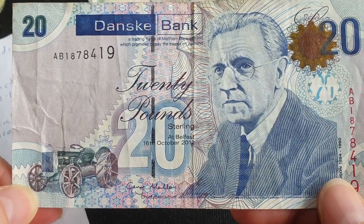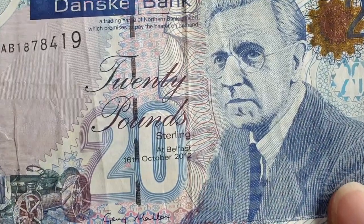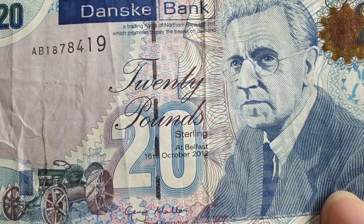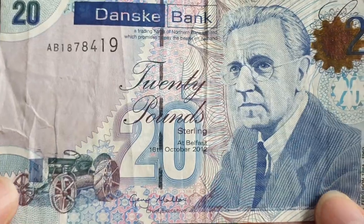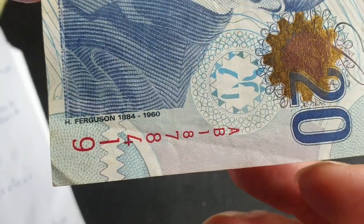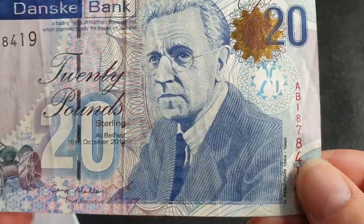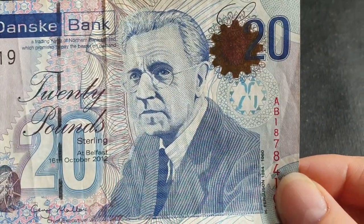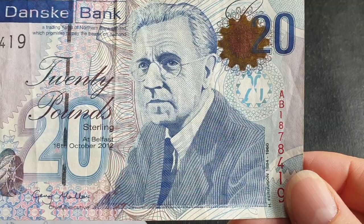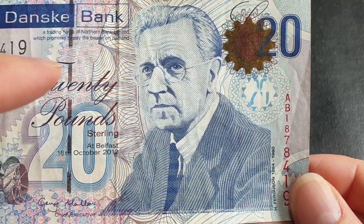By replacing their notes they don't have to worry about storing the currency — they can move that capital to a more profitable area. As you can see it says 'sterling' — sterling is actually silver, 925 fine, meaning 92.5% silver. This note features H. Ferguson, 1884 to 1960, an Irish inventor who improved the tractor with his three-point linkage system.